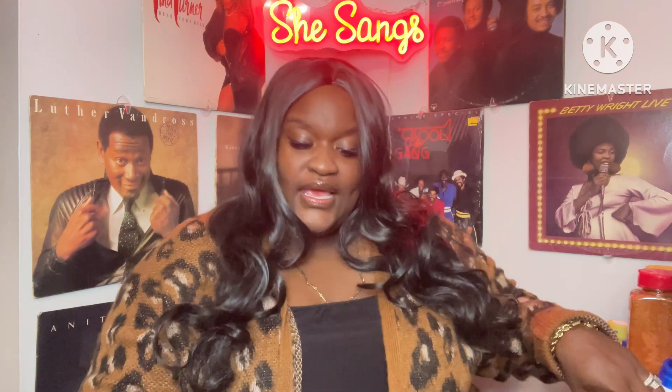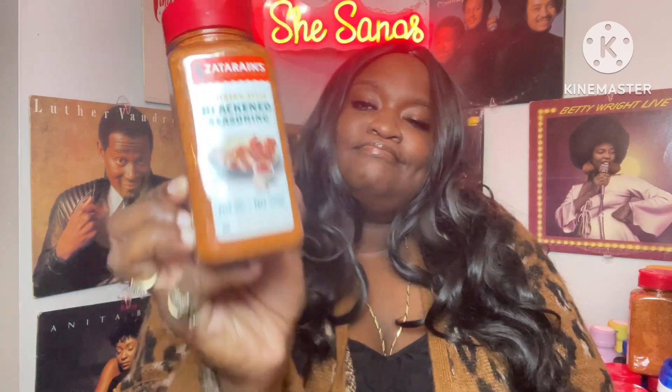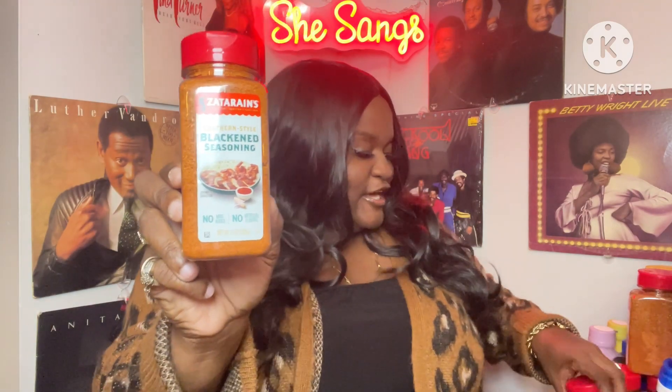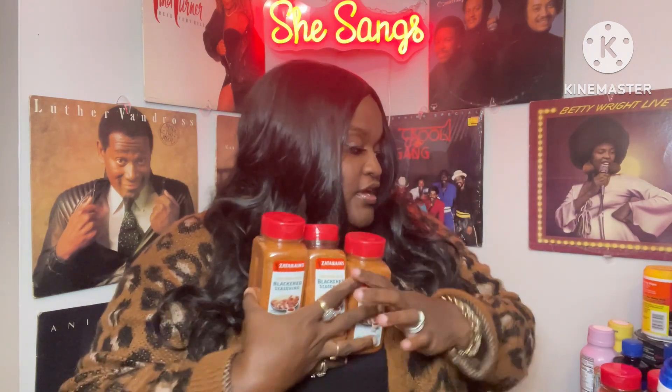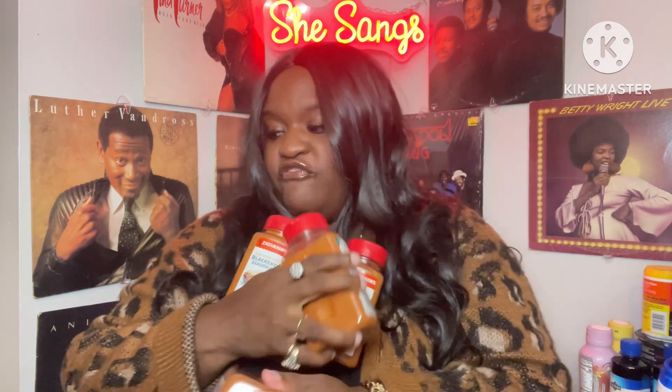It is the Zatarain's Southern Style Blackened Seasoning — no MSG added, no artificial color. It's the full size, y'all, at Dollar Tree. I am busting y'all's heads already with the new finds — I ain't never seen nobody haul this yet. I got a total of five of the Zatarain's blackened seasoning. When they come like this at the Dollar Tree, you gotta stock up.